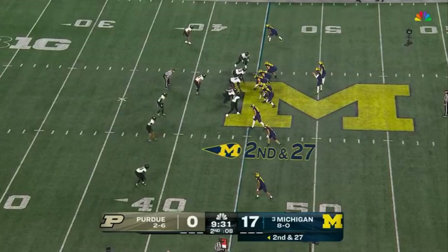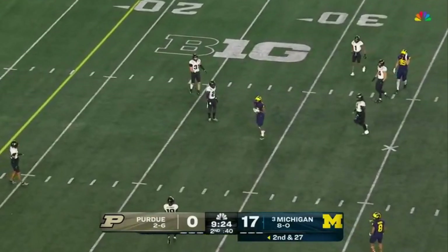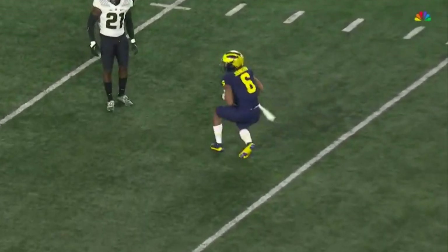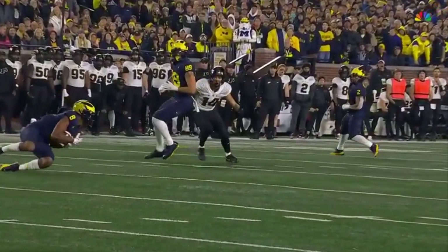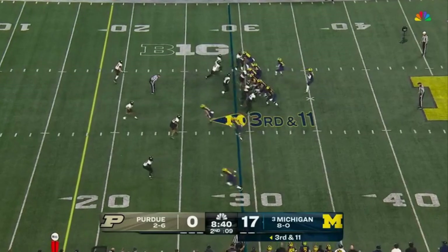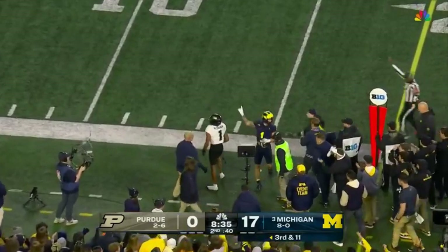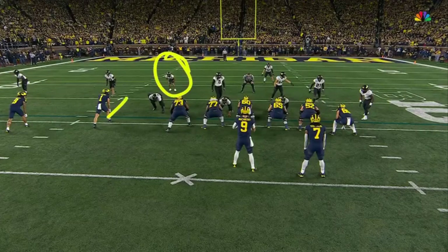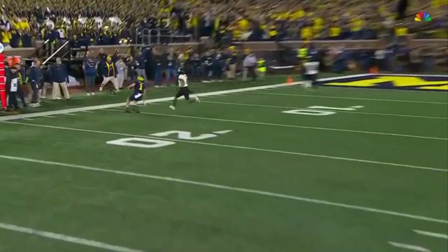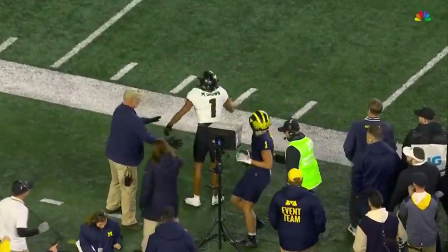Second and 27. McCarthy steps into one — a dart over the middle — it's caught. Cornelius Johnson is really good going into the middle of the field. He's a big body and he's not afraid to go in there, not afraid to take a hit. Gets down in a linebacker spot — big time blitz — McCarthy dials it up, on target for Roman Wilson, a first down. It's off coverage — an out route — so there's a lot of grass to the outside because Wilson was lined up in the slot. The outside receiver runs off the other coverage. That's just a lot of room for Roman Wilson in one-on-one coverage.